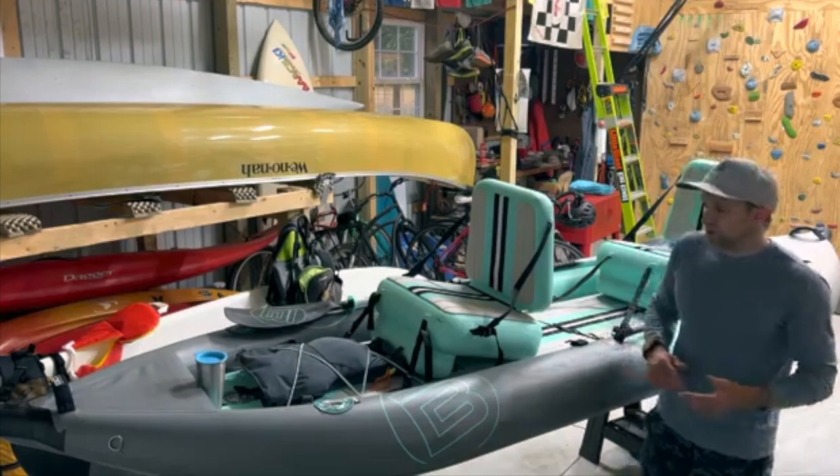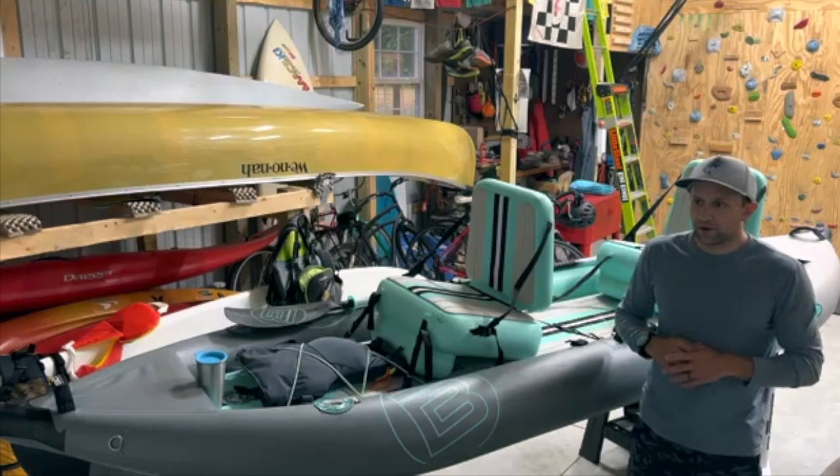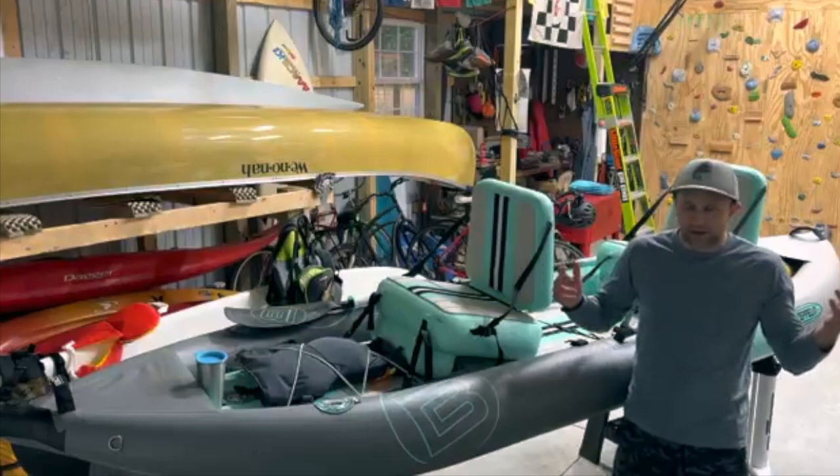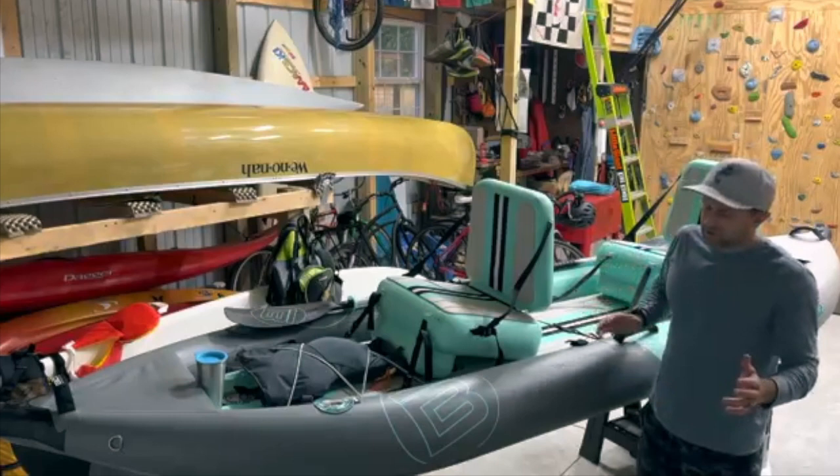I can see this boat being good for a lot of situations: maybe you live in a city and don't have time to put it on your roof to go kayaking after work — you can just shove it in the bag, inflate it at the water. Maybe fishing is your thing, it'd be a great fishing boat. Or maybe you live somewhere with swift moving water like the Delaware River or big rivers down south or out west — it'd be nice for downriver touring. And if you live at the beach you can take this in the ocean and just paddle it out over the waves.